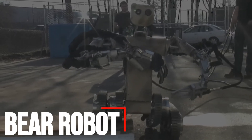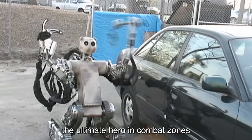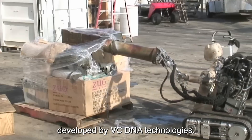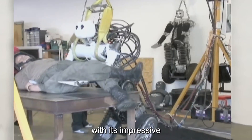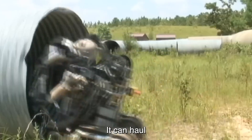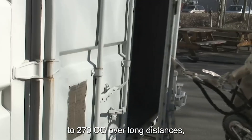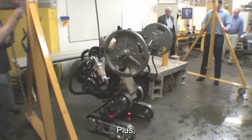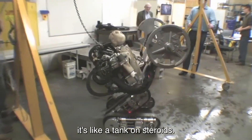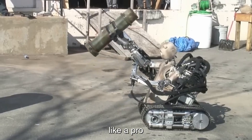Number 6: Bear Robot. Get ready to meet the Bear Robot, the ultimate hero in combat zones. Developed by VCNA Technologies, this beast is all about saving lives with its impressive strength and mobility. It can haul hefty weights of up to 270 kg over long distances, thanks to its powerful hydraulic drives. With its two pairs of tracks, it's like a tank on steroids, effortlessly tackling obstacles like a pro.